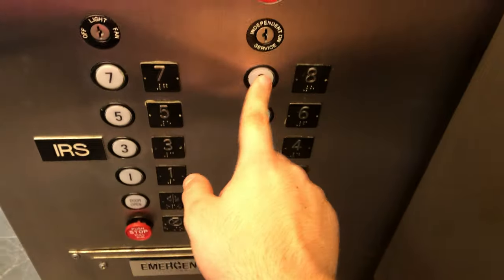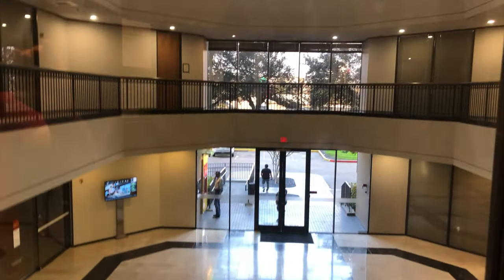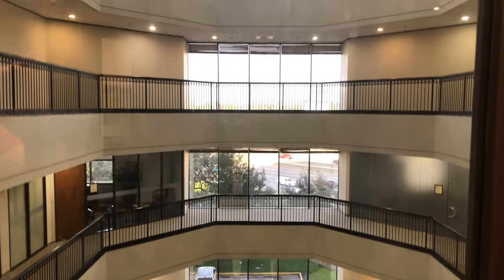All right, let's go to 8. That's a weird place for the door-close button right there. Let's look out the window. Looks like a pretty nice building.